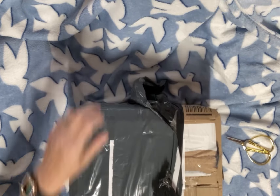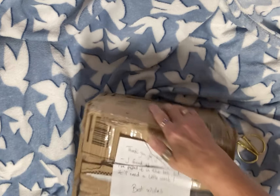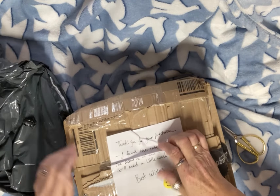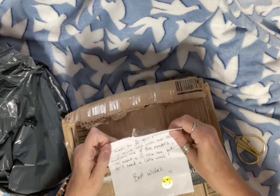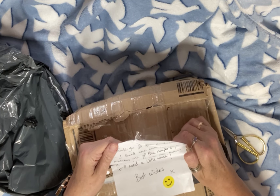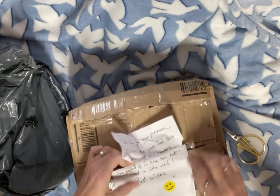Oh, the doll does come close. Look at this. Thank you for your purchase. I found the cute hat that matches one of the rompers. I've popped it in the box, but it'll need a little wash. Best wishes. How nice is that? Thank you so much.